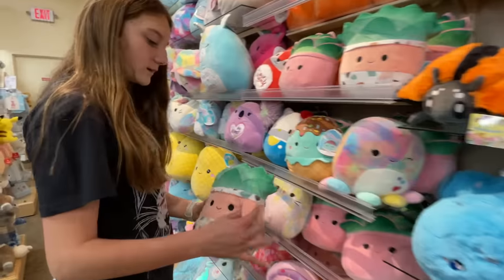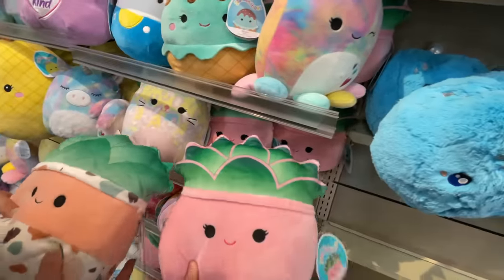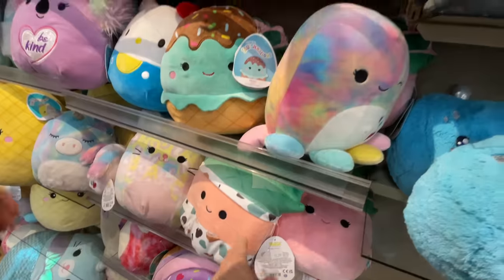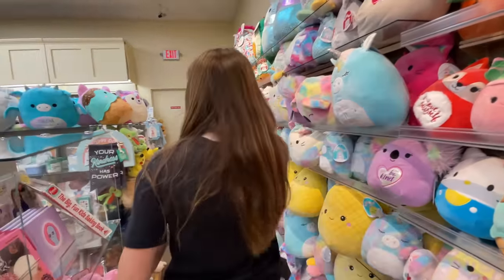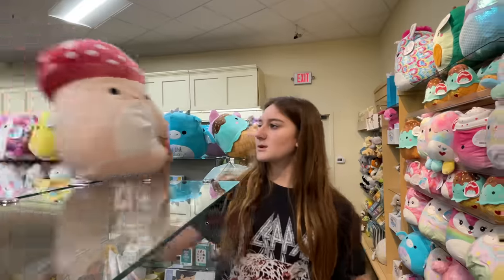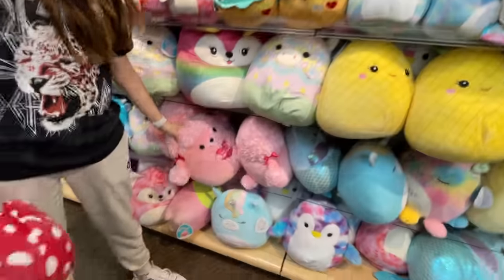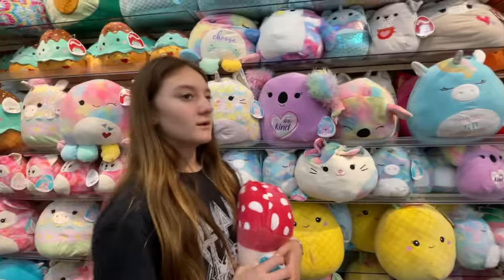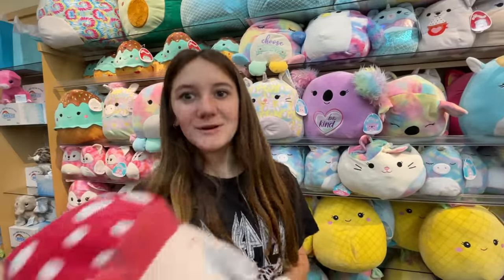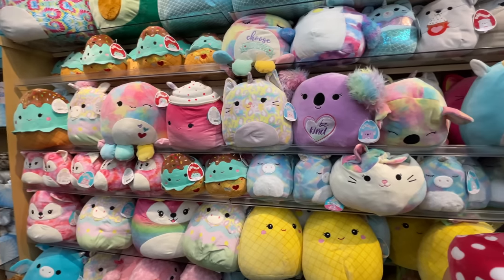There's even a succulent and a flower squishmallow — haven't seen any of these before. So many new ones! Braylon is already settling on one she likes. There's a little poodle, a penguin, and a mermaid — it's a hard decision! There are even more up here. Which one would you pick if you had to choose only one out of all of these?